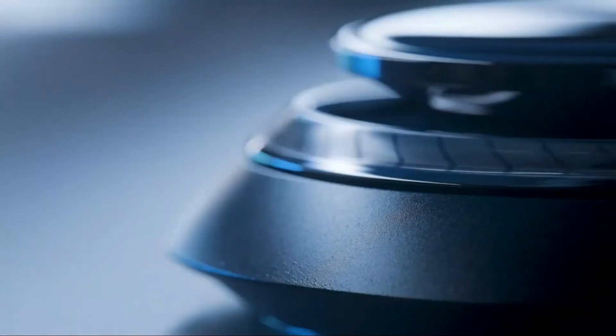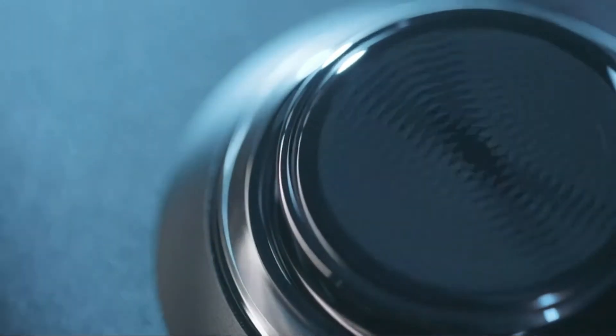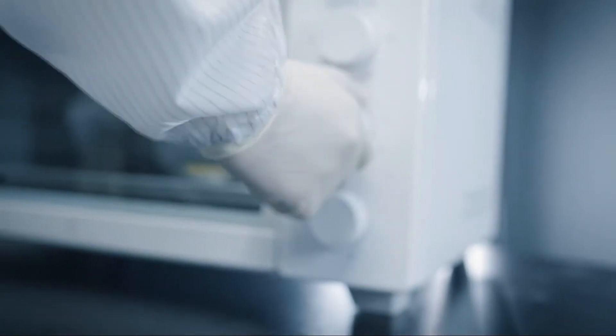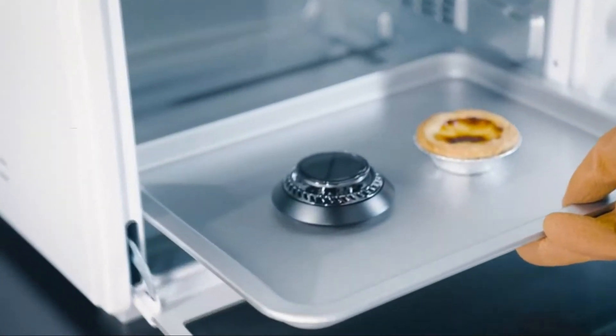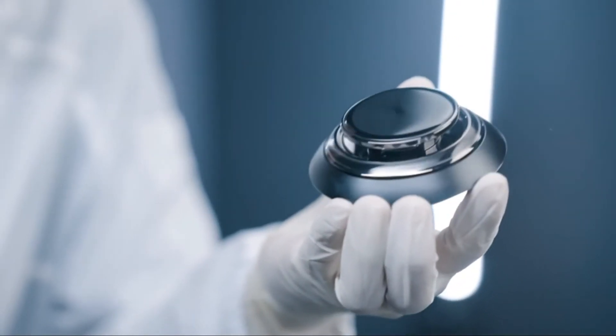There are many different types of car diffusers available on the market today. Some people prefer to use them in their cars while others prefer to use them in other areas of their homes. The best car diffusers are those that can be used in a variety of areas and can be adjusted to fit the needs of the individual. In today's video, we will show you the top 5 best car diffusers. So, let's get started.